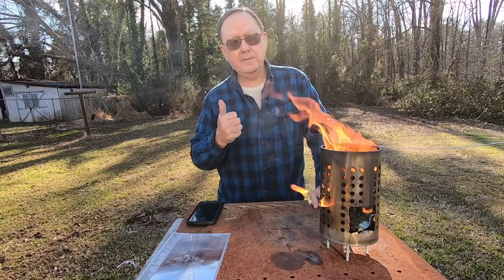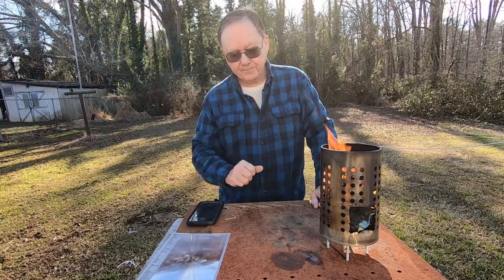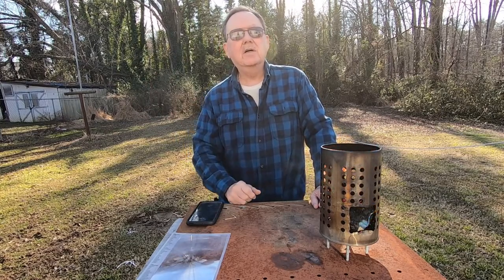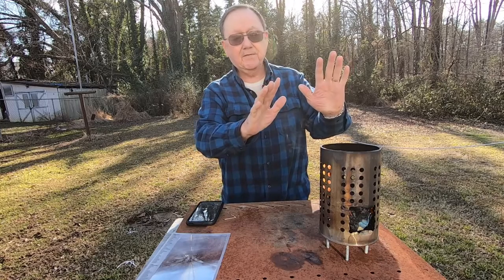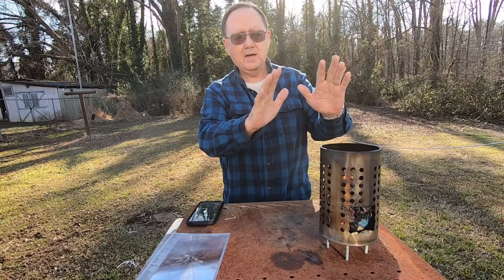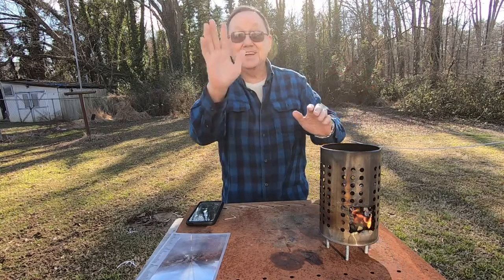Again, thank you Dan — everybody go check him out. Till next time, thanks for joining me. God bless you, and don't forget to tell somebody you love them because they may not be here tomorrow. It feels kind of good, although it's about 60 degrees here in North Carolina today and I'm enjoying that. See ya!